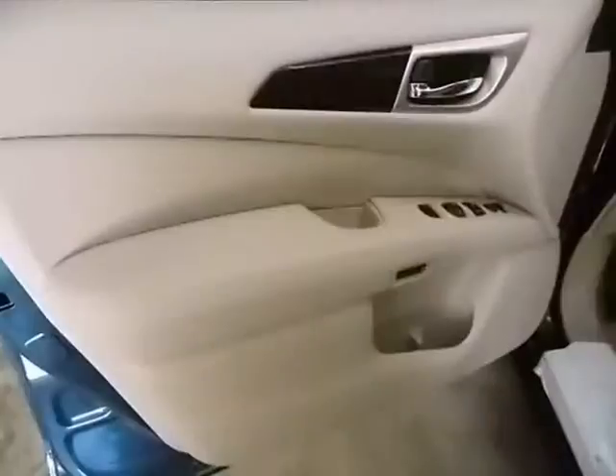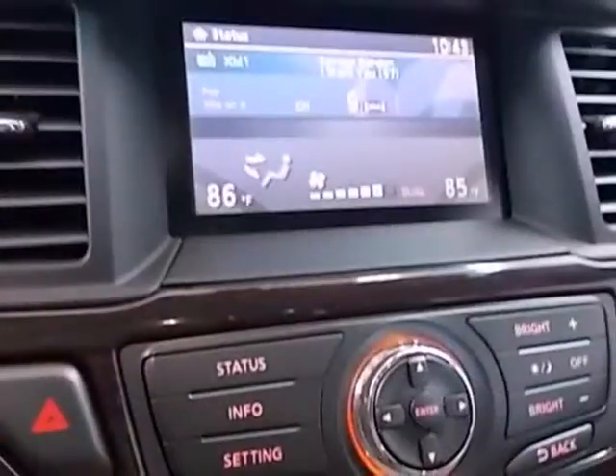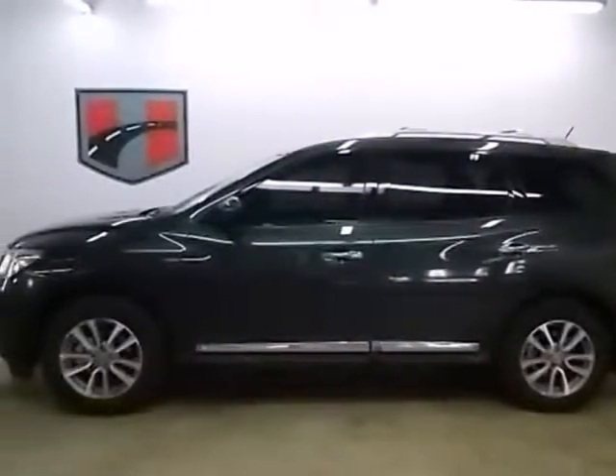Features include keyless entry, cruise control, and a multifunction steering wheel for your convenience. It also has multiple airbags and stability and traction control to provide safety for your family. Enjoy the space and flexibility of this Pathfinder today.